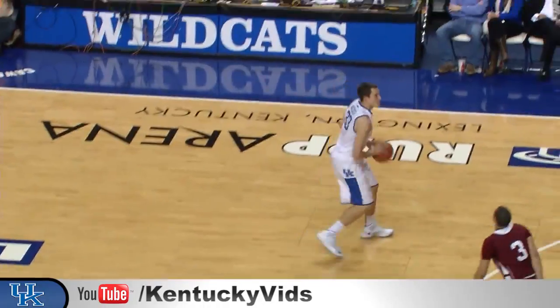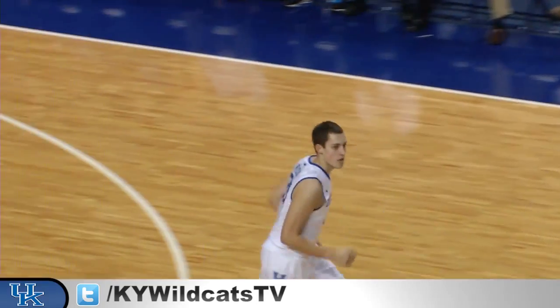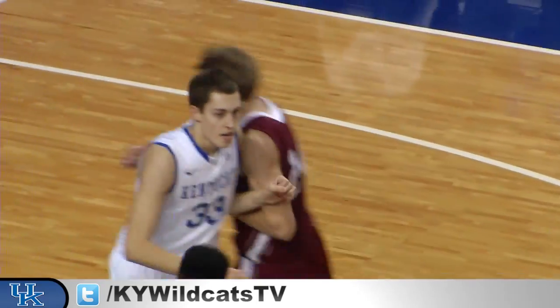Lafayette goes to a 2-3. Wilcher, deep three left of the circle, is good — two in a row for Kyle and Kentucky back in front, 6-3.